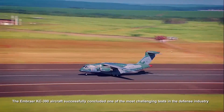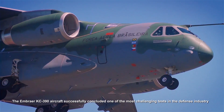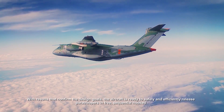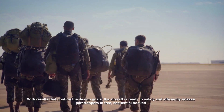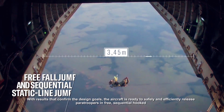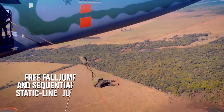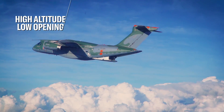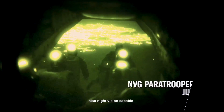The Embraer KC-390 aircraft successfully concluded one of the most challenging tests in the defense industry. With results that confirm the design goals, the aircraft is ready to safely and efficiently release paratroopers in free, sequential hooked, low and high altitude jumps, also night-vision capable.